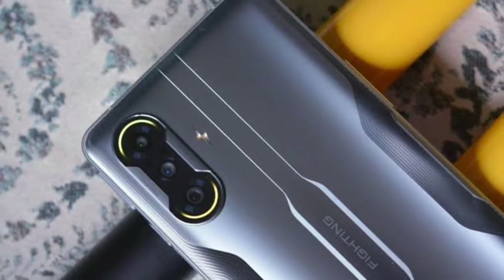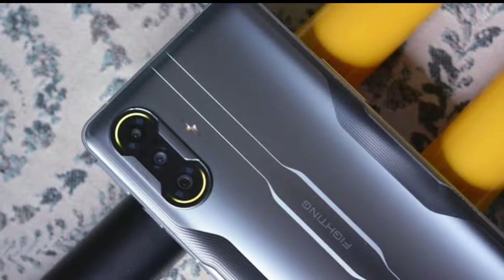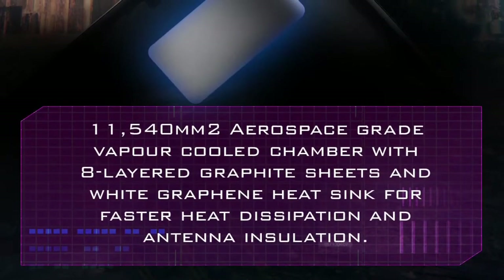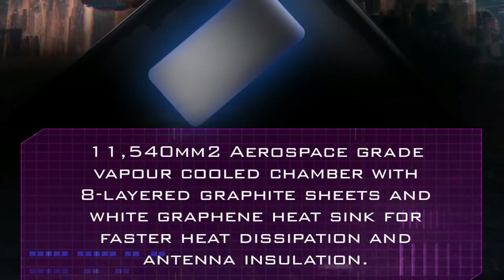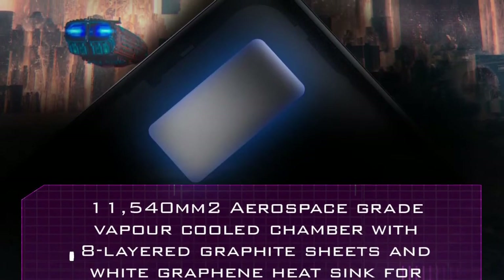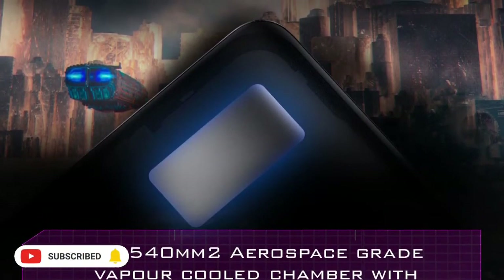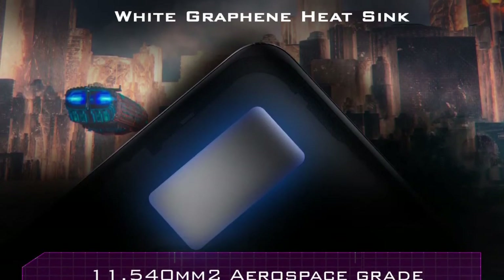It is built for gaming with a liquid cooling system, delivering strong performance and one of the best processors in its class.